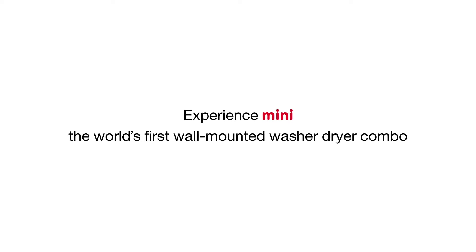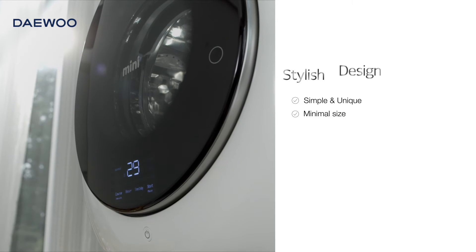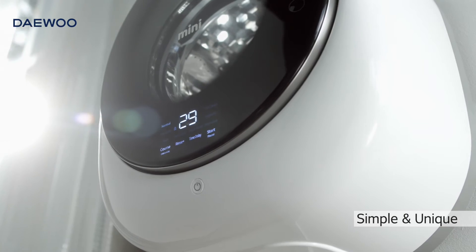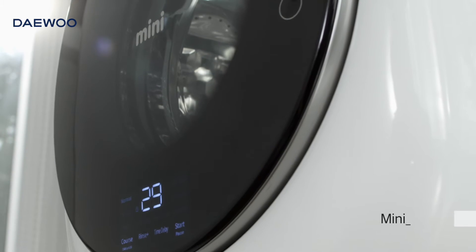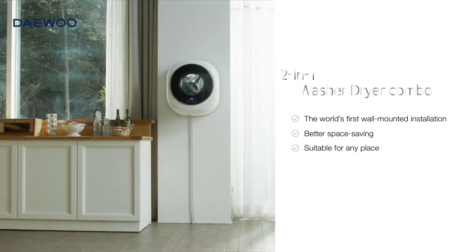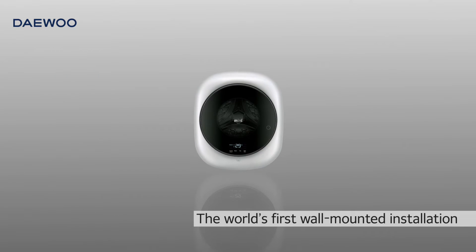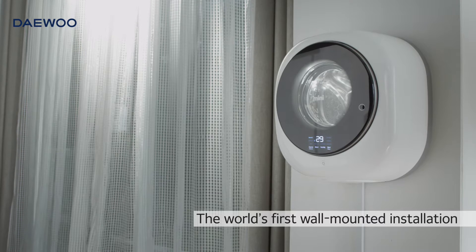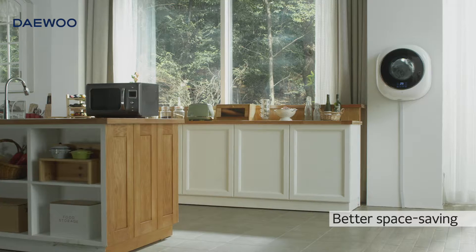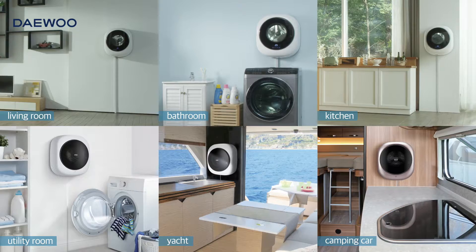Experience MINI, the world's first wall-mounted washer-dryer combo. MINI's simple but unique design and compact size becomes a sophisticated interior by itself. MINI's washer-dryer combination in one body will be the best choice ever. A space-saving, innovative wall-mounted design offers enhanced space efficiency. MINI will perfectly fit into any places of your preference.